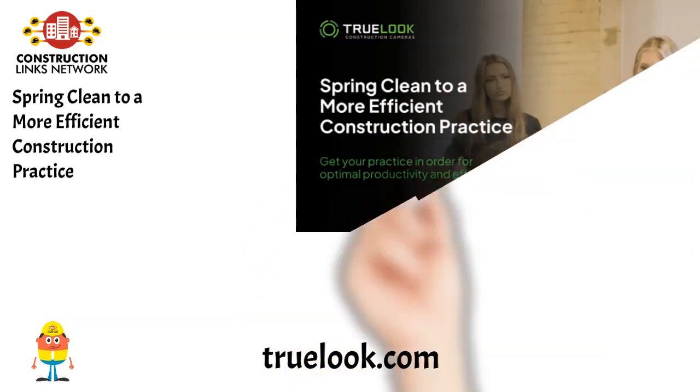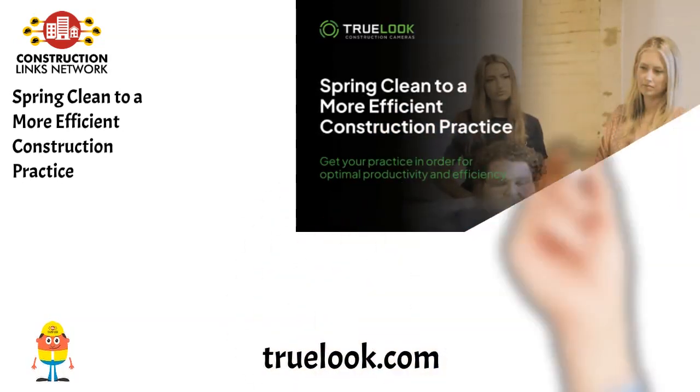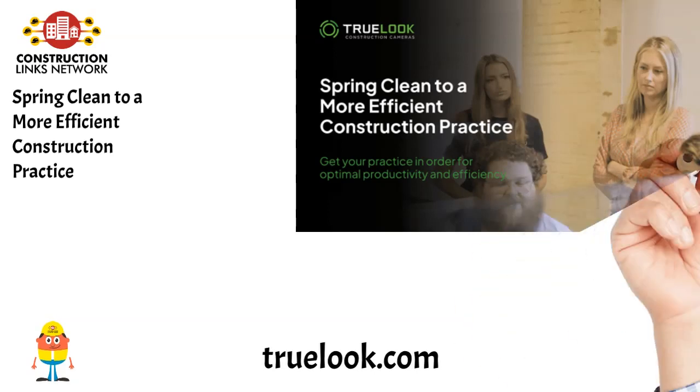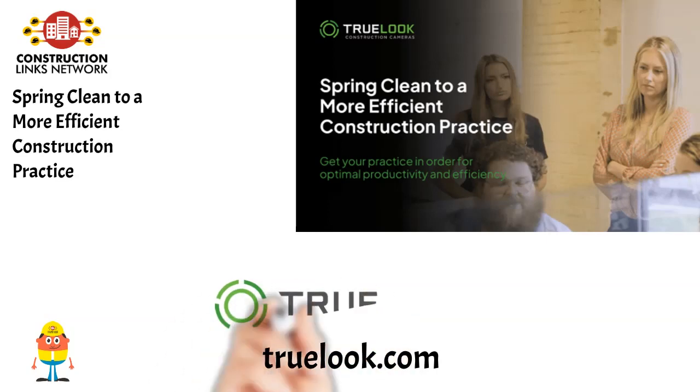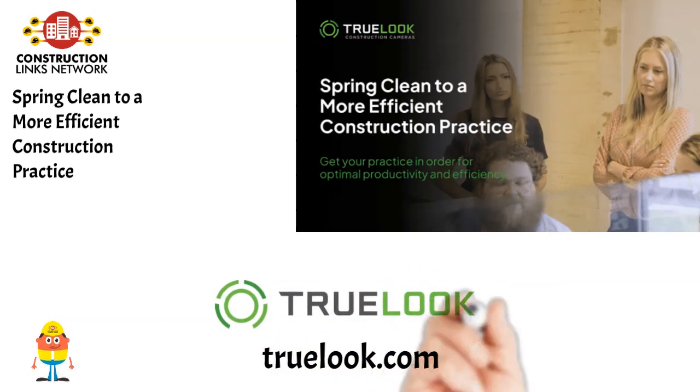In this blog, we'll cover some key areas to focus on for your spring cleaning, including catching up on trainings, organizing your site photos and footage, and checking back on safety and project workflows. Read the blog on TrueLook.com.